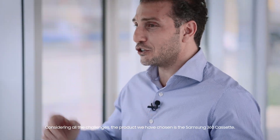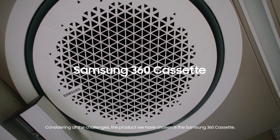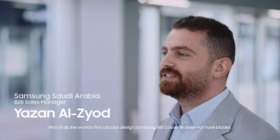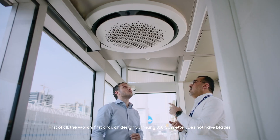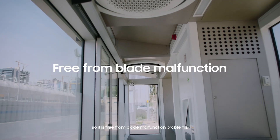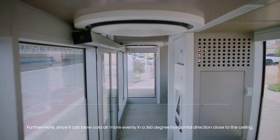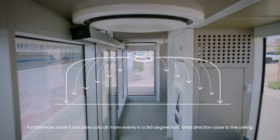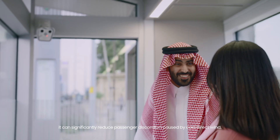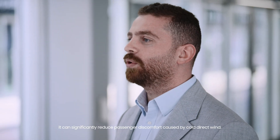Considering all the challenges, the product we have chosen is the Samsung 360 Cassette. First of all, the world's first circular design Samsung 360 Cassette does not have plates, so it's free from plate malfunction problems. Furthermore, since it can blow cold air more evenly in a 360 degree horizontal direction close to the ceiling, it can significantly reduce passenger discomfort caused by cold direct wind.